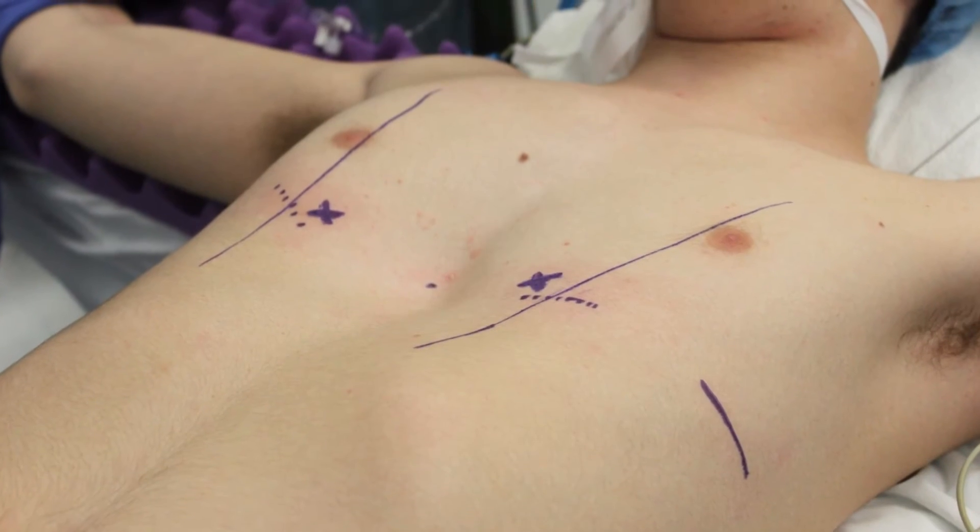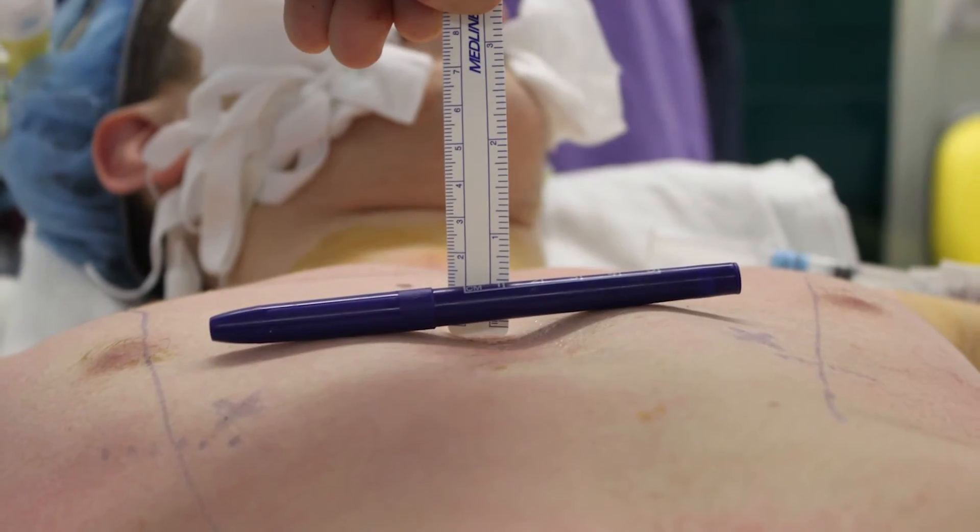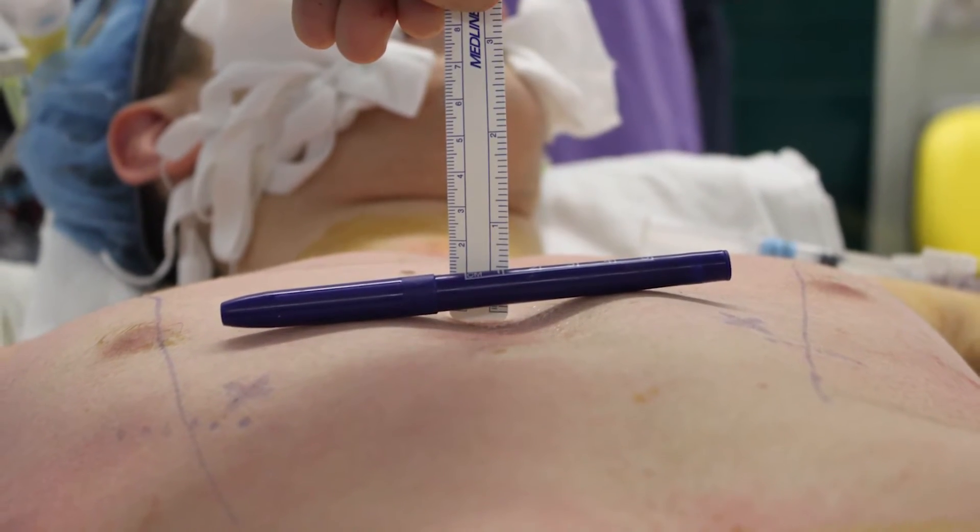Here at Mount Sinai, we have a multidisciplinary team that helps take care of people with chest wall deformities. Our team approach includes thoracic surgeons, pediatric surgeons, plastic surgeons, and many other different experts that help us take care of people with chest wall deformities.